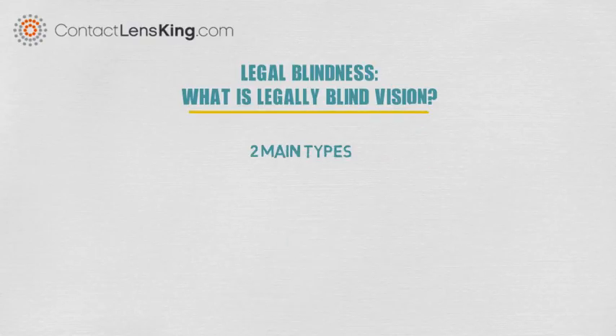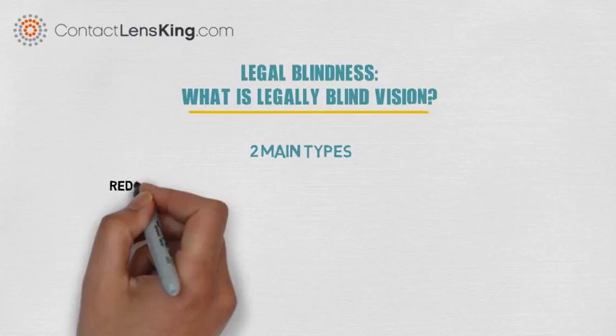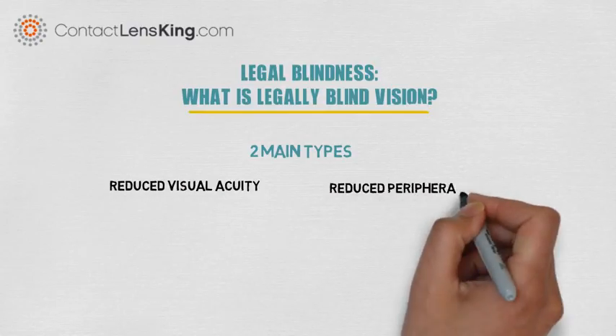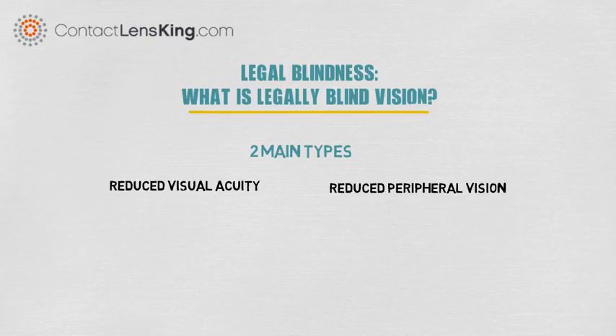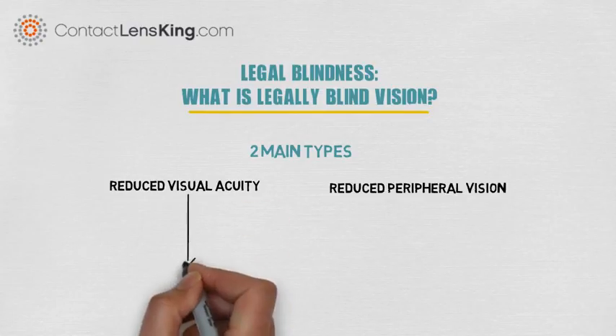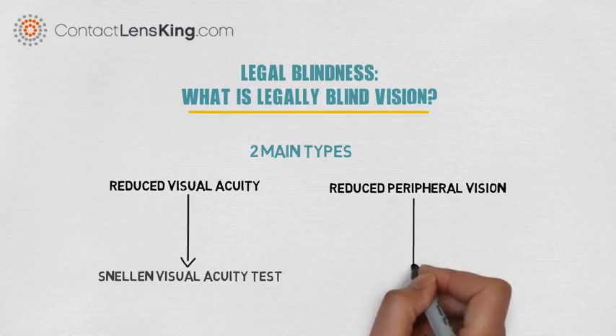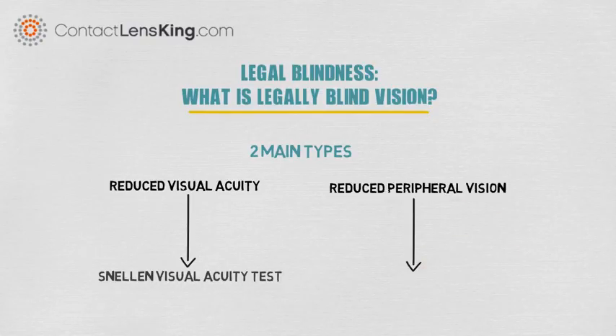There are different types of legal blindness. The two most prominent ones are reduced visual acuity and a reduction in peripheral vision. Each of these are tested using different methods. For instance, central visual acuity uses the Snellen visual acuity test, whereas for peripheral vision, a visual field test is used.